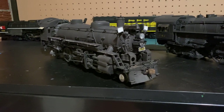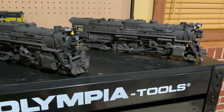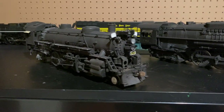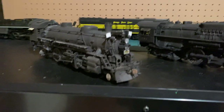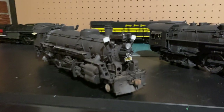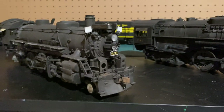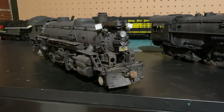This was originally Nickel Plate 587. I'm focusing my modeling on the Nickel Plate at the end of steam — the late 1950s, around 1957-58. So I renumbered it to Nickel Plate 631 and weathered it to reflect how one of the Mikados appeared in the late 50s. I added a Mars light on the headlight, because every late-era Nickel Plate engine has to have a Mars light — that's my favorite part of Nickel Plate steam.